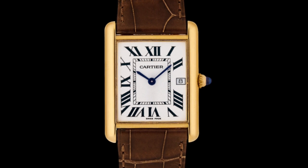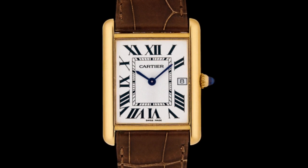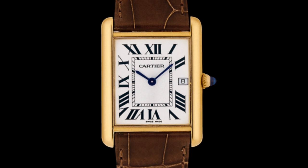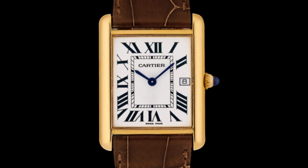The beauty of the quartz version is that one can get an absolute design classic at a fairly reasonable price of below two thousand pounds, whereas an automatic version will take you up to six or seven thousand pounds — which is a lot of money, though these watches do hold their value very well.